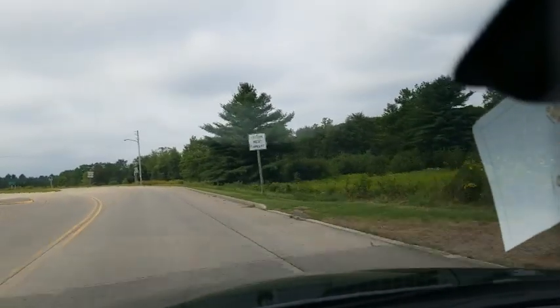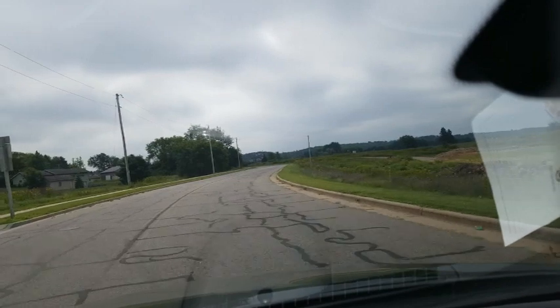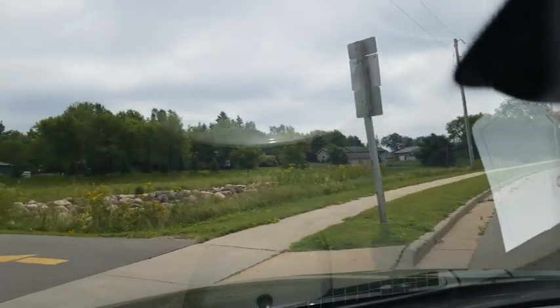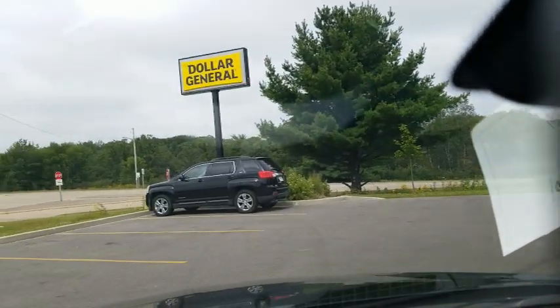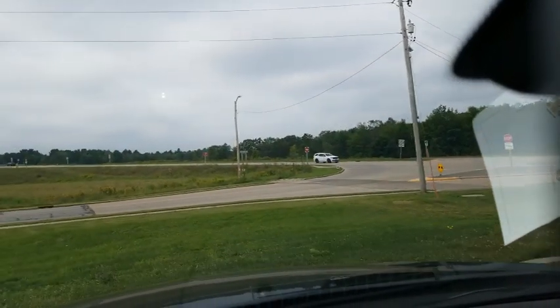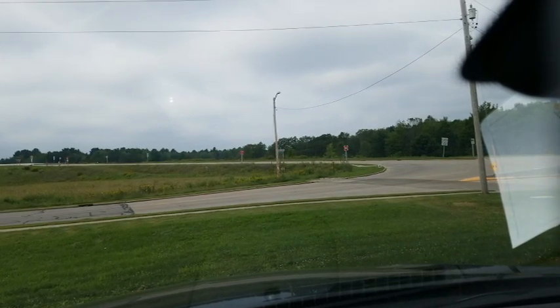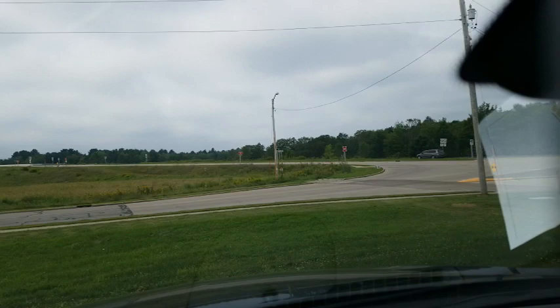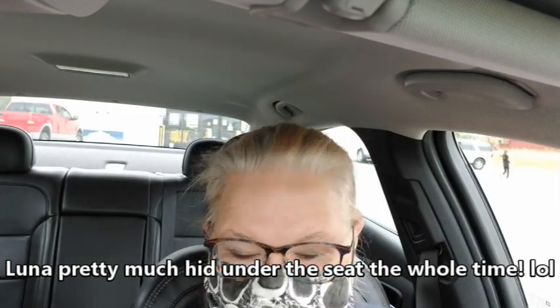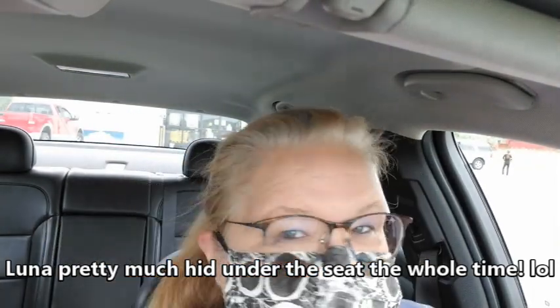I'm going to run into Dollar General real quick to get a diet soda. Usually when I go into town I have a diet soda or a coffee, or both, because I may stop at Starbucks. I've been trying to park further away from stores again, which is helpful because I get more steps in. I'm trying to locate my mask — I'll just wear the black one today. I'm going to leave the camera on so you can see how Luna acts while I'm in the store.